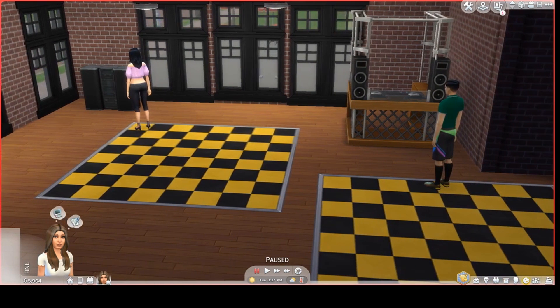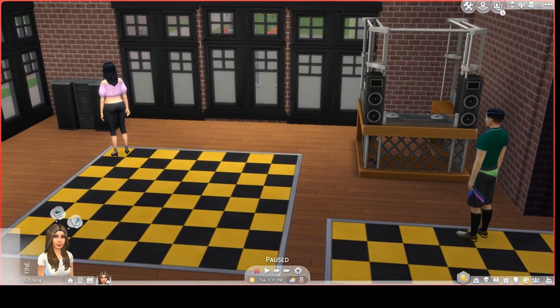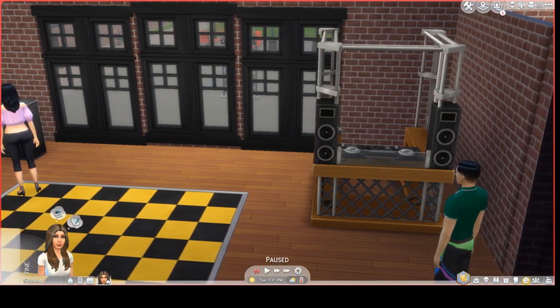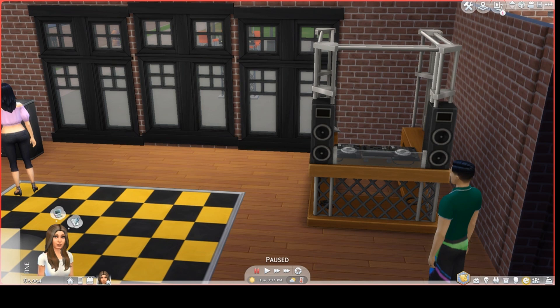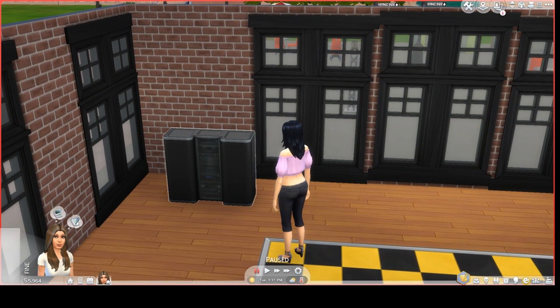I like to keep all of my musical stuff in one area so that I could quickly get away from it if I had to. Now one thing I wish is that the DJ booth had an off button. Here is the stereo. When I'm recording, I make sure that the stereo is off, unless I have the game on pause, in which case it doesn't matter.